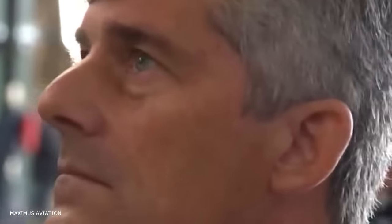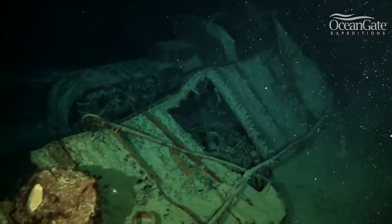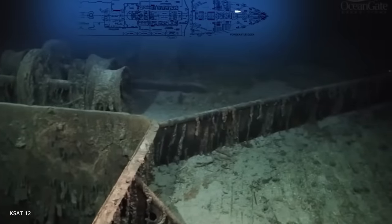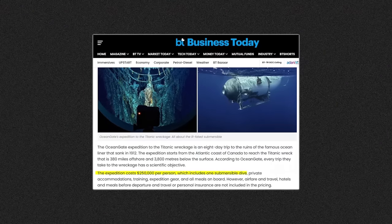Rush had grand visions for the Titan. He imagined it as a groundbreaking opportunity for eager explorers to explore the Titanic's wreckage, a cool 12,500 feet below the ocean's surface, for a not-so-small fee of $250,000.